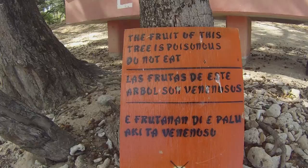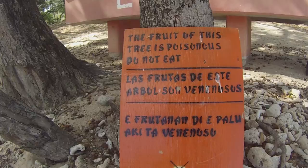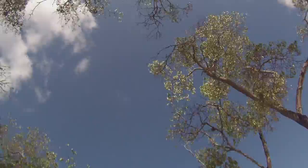For your safety, obey the signs on the trees. The manzanilla trees are poisonous — their fruit especially can cause major allergic reactions.